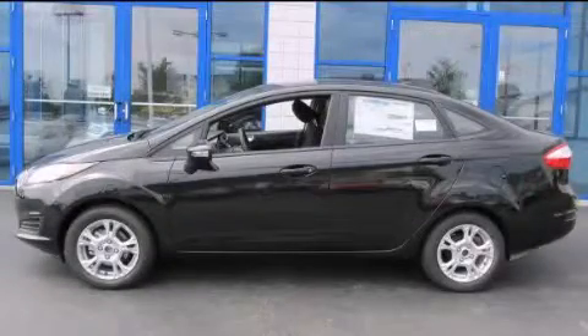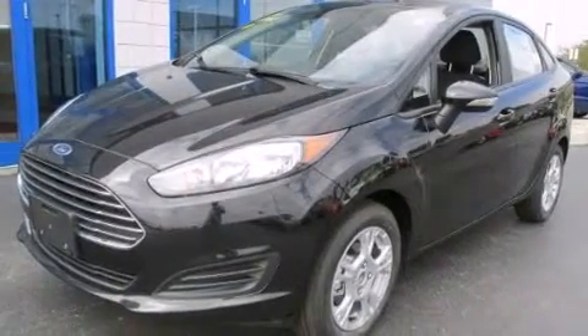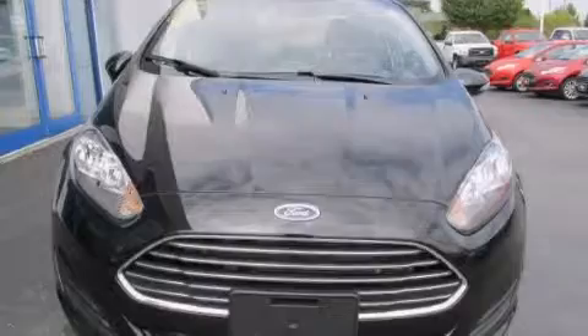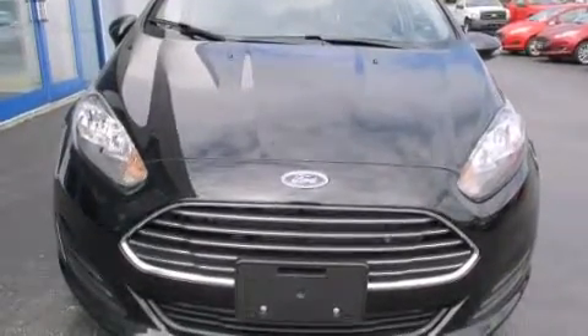This is a brand new 2015 Ford Fiesta. Who imagined your next vehicle purchase could make such a difference? This compact has an automatic transmission and an inline four-cylinder engine.